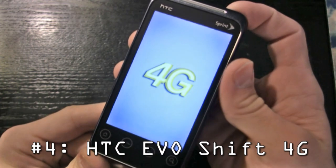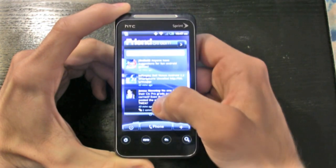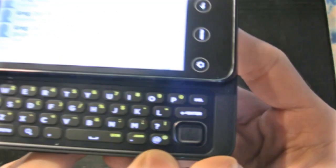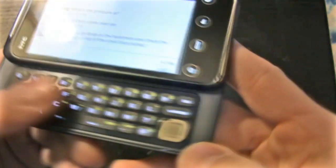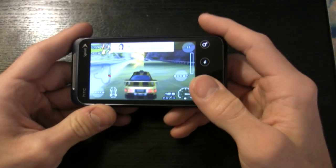Our number four phone is also our most versatile phone — it's our top road warrior phone, in fact. It's the HTC EVO Shift 4G, which has a 3.6-inch capacitive touchscreen, a slide-out QWERTY keyboard, and a five-megapixel camera that cranked out some impressive images. The EVO Shift 4G is powered by an 800 megahertz Snapdragon processor and handles 3D games from the Android Market with ease. With Sense and Android 2.2, it's one heck of a fun phone.